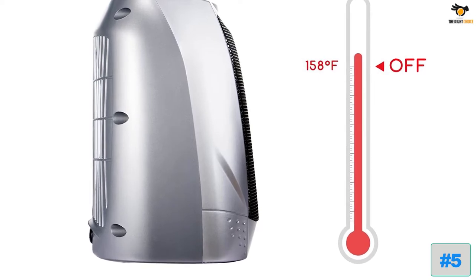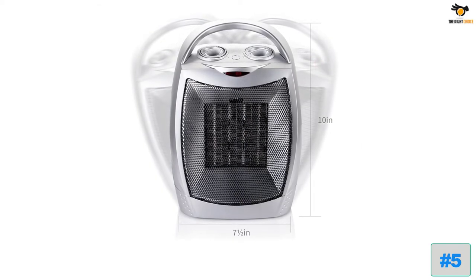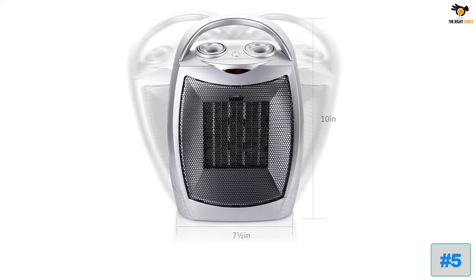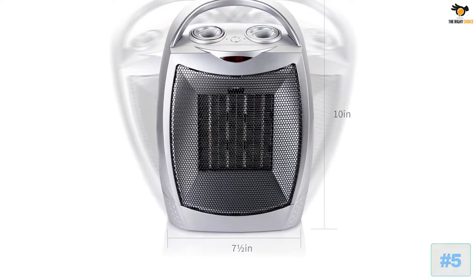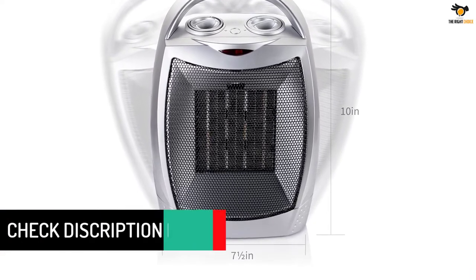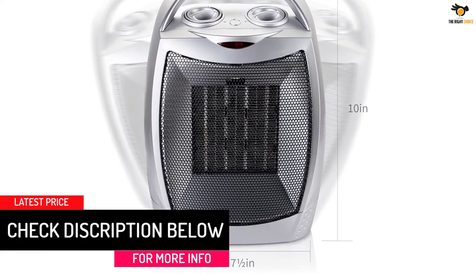This ceramic heater provides two heat levels — 500W or 750W — and one cool air fan, so you can use it both for winter and summer. Thermostat control of the heater will turn the heater off when it reaches a preset temperature and turn it back on when the temperature dips below the thermostat setting.